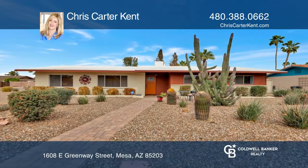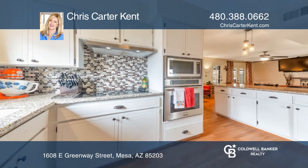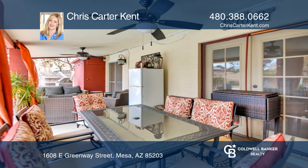Welcome home to your three-bedroom, two-bath home featuring wood floors, stone wall accents, a sparkling pool and a pergola. The kitchen offers granite countertops, white cabinetry and stainless appliances.